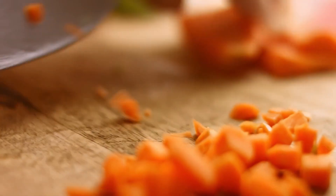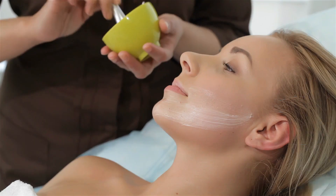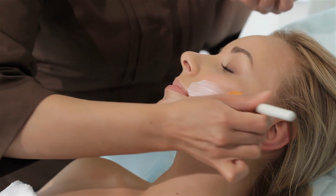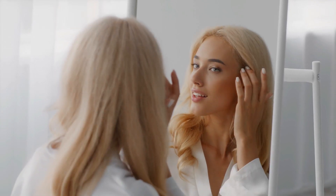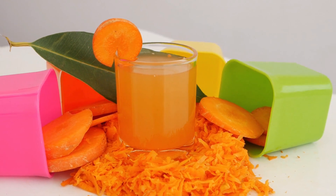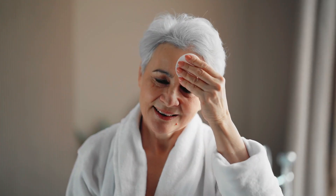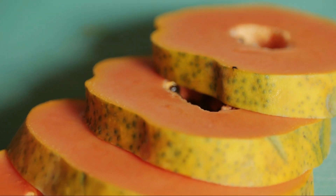Papaya is also packed with papain, an enzyme that acts as a natural exfoliant, helping to remove dead skin cells and promote skin regeneration. This leaves the skin looking smooth and glowing. Plus, the antioxidants found in papaya, such as beta-carotene and lycopene, protect the skin from free radical damage caused by pollution, sun exposure, and everyday stressors, meaning fewer wrinkles and less skin dullness — making papaya an all-round anti-aging superstar.